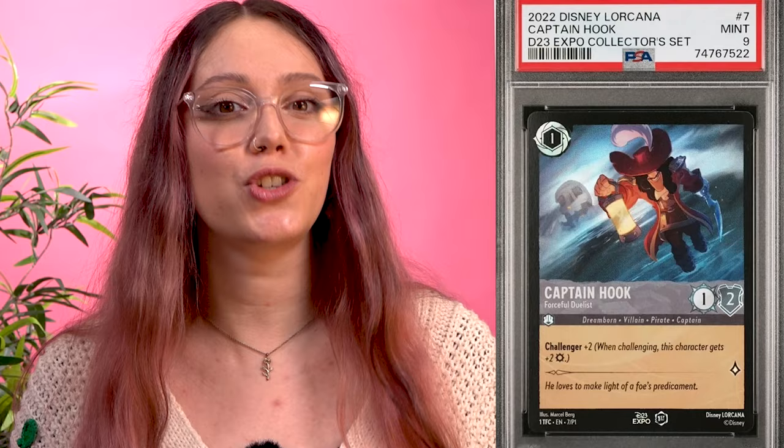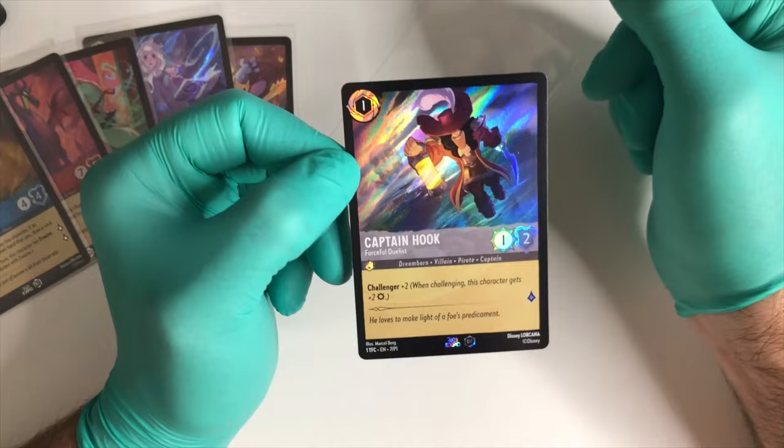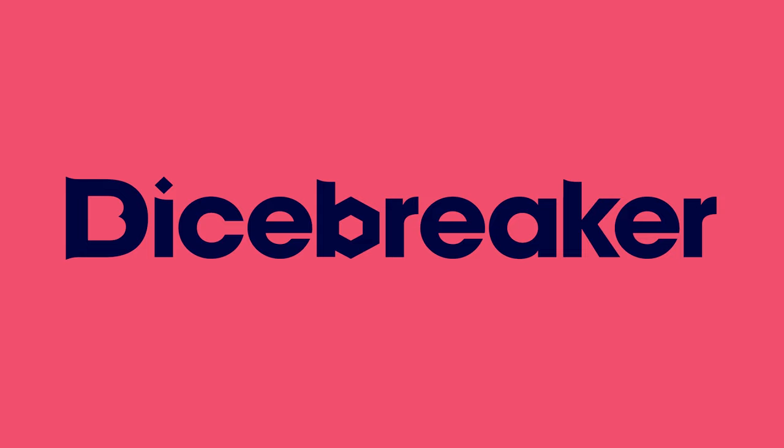At number 10, with the lowest price on this list, we have the D23 promo version of Captain Hook, Force War Duelist. The Peter Pan villain is the same as the regular Steel card but features an exclusive foil treatment and that unique logo at the bottom that sets it apart. In September this year, the card fetched a whopping $3,991.28 on eBay — the very best version, graded at Gem Mint 10 condition by PSA — but it's clear there's demand for this card regardless.